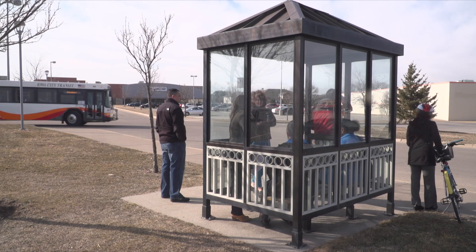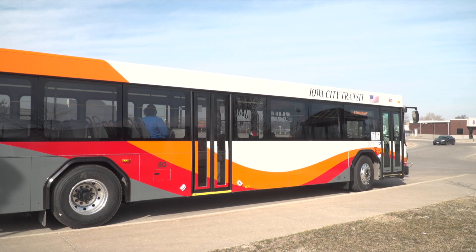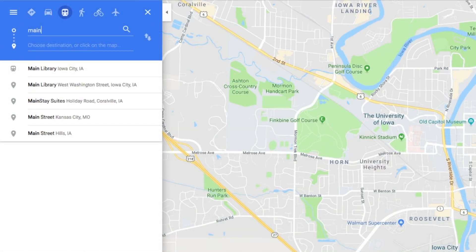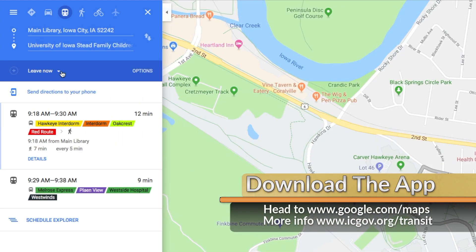You can now find all your favorite Iowa City Transit routes on Google Maps. Iowa City Transit, the University of Iowa CAN bus, and Coralville Transit are now sharing their routes on Google Maps as well as Bongo. Users can put in their starting and ending destinations, and the app will then provide the fastest route options. Head to google.com/maps or download the Google Maps app on your smartphone to plan your trip.